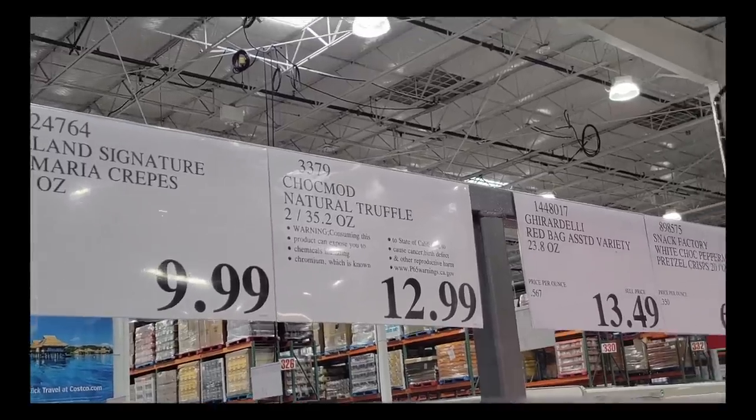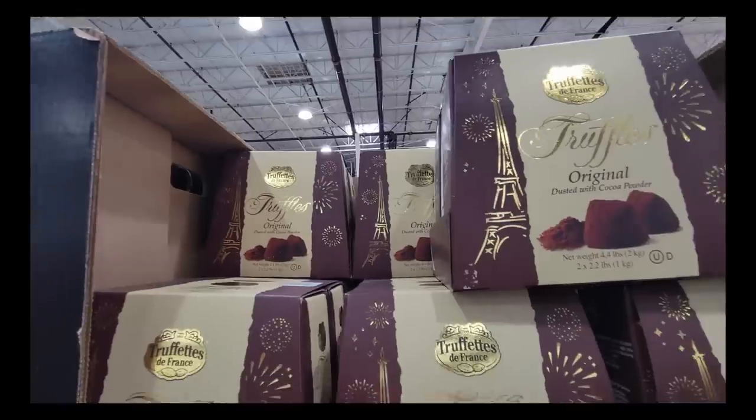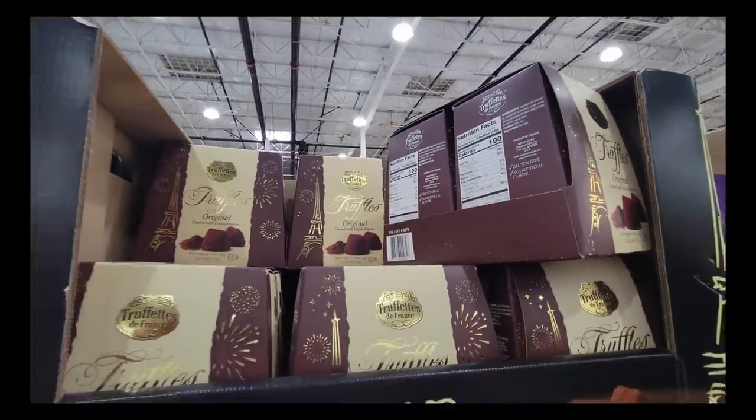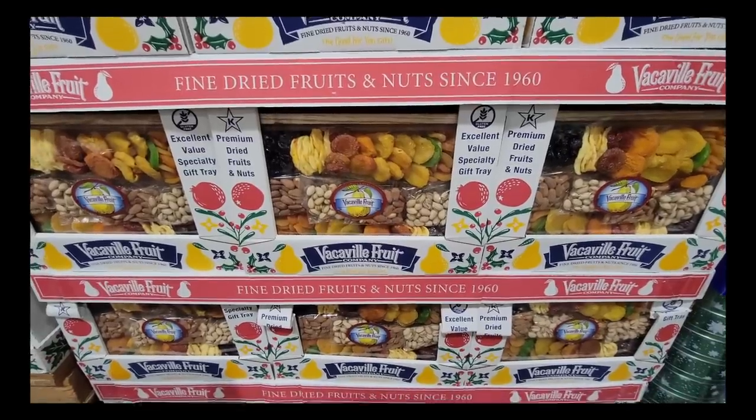Costco doesn't pay me to say any of this. This is just my love of Costco and I love sharing these items.